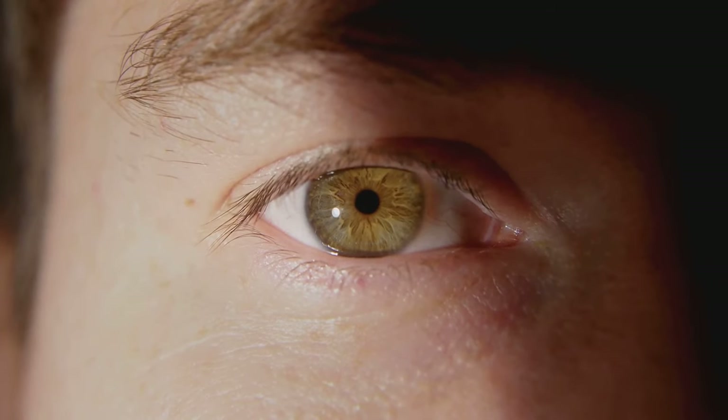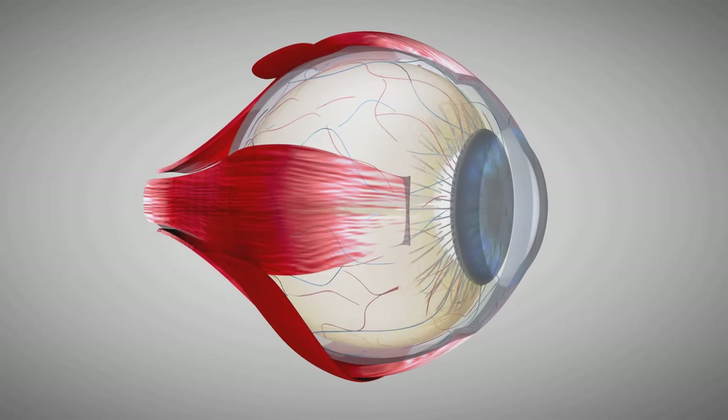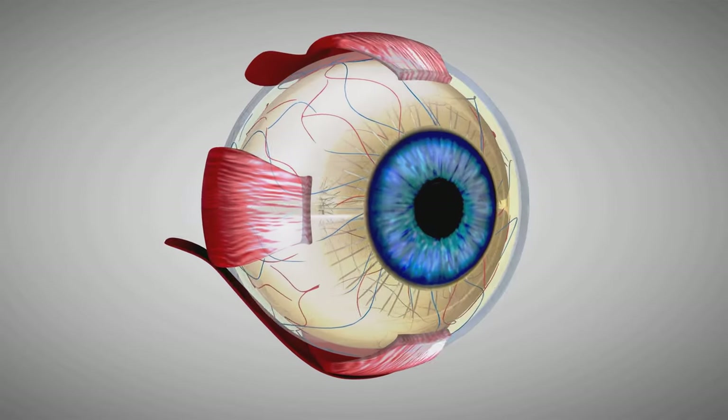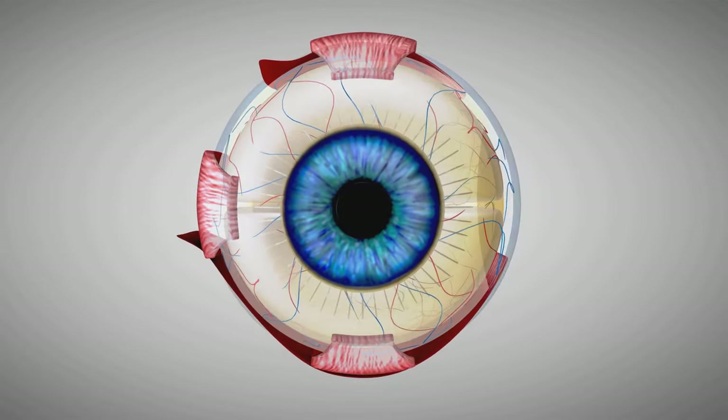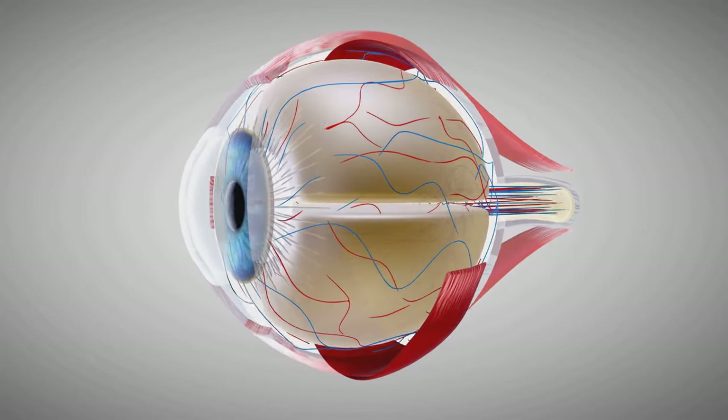The cornea, a transparent dome, serves as the eye's outermost lens. It functions much like a window, controlling and focusing the entry of light into the eye. When light strikes the cornea, it bends or refracts the incoming light onto the lens.